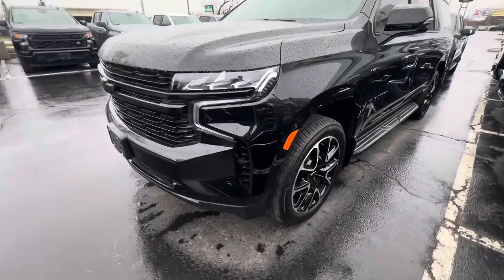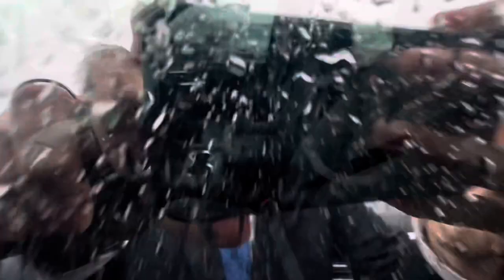So this is the RST Suburban — blacked out rims, but it's got a little bit of the chrome, which I personally like. You got the blacked out lettering there. I apologize, I don't have the keys for this — I just noticed it was here and not parked away, so I wanted to give you a quick little show on it. This is the diesel, so the Duramax Suburban RST.